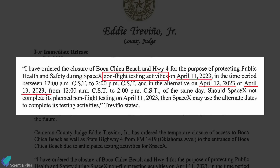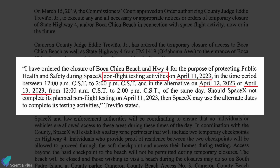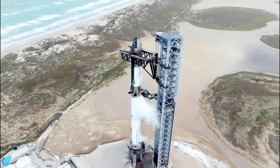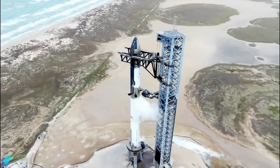Backup launch dates from April 18 to 21 are also available with the same three-hour launch window. An order to close Boca Chica Beach and State Highway 4 on April 11 with backup dates the 12th and 13th for non-flight test activity has been published on the Cameron County website. It's highly likely that SpaceX will perform another full-stack wet dress rehearsal ahead of the test flight.